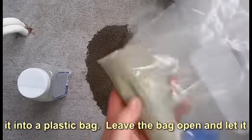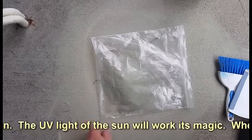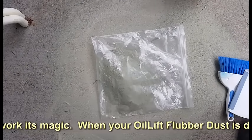Simply sweep it into a plastic bag, leave the bag open, and let it dry in the sun. The UV light of the sun will work its magic.